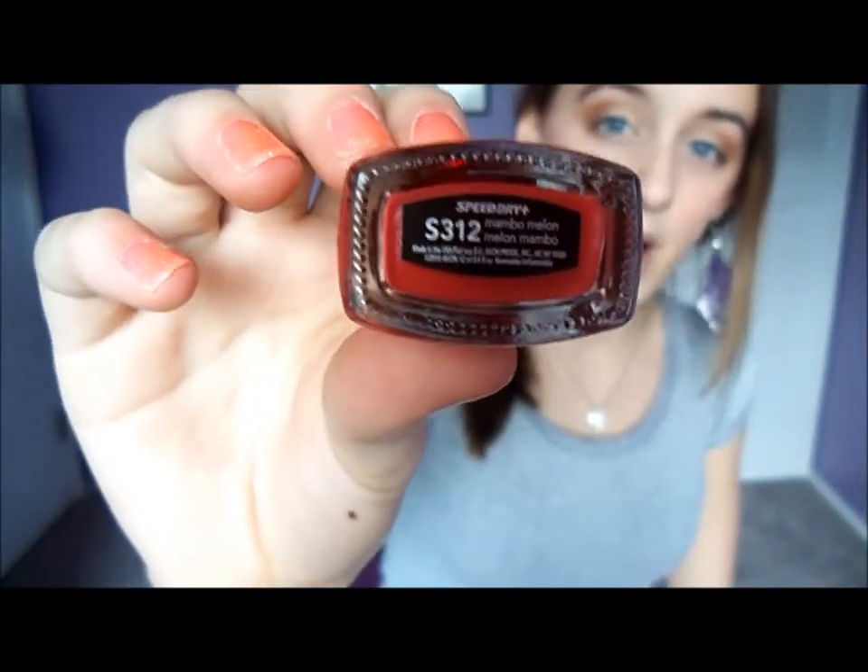And then I have an Avon Speed Dry nail polish, and this is in Mambo Melon. And this is just an orangey, reddish type color. So I hope you guys enjoyed watching this video. Please comment, like, subscribe, follow me on Twitter which I will link below. Thanks so much for watching. Bye, guys!